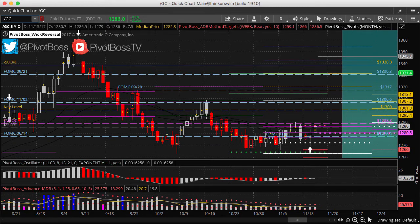That's it for now — let's see how this thing plays out heading into the rest of the session. Good luck and trade well.